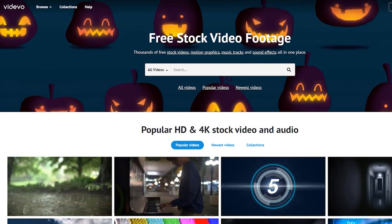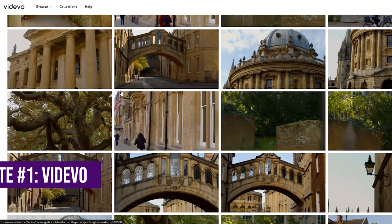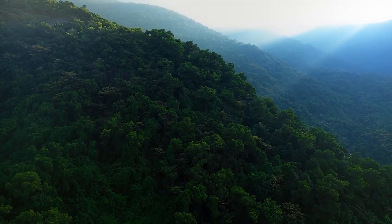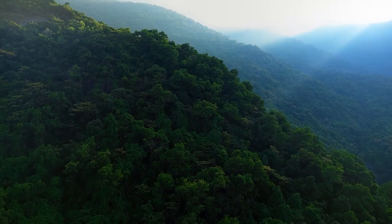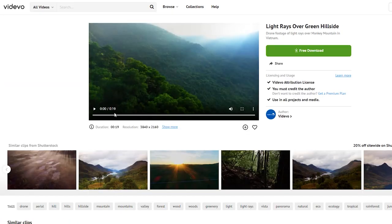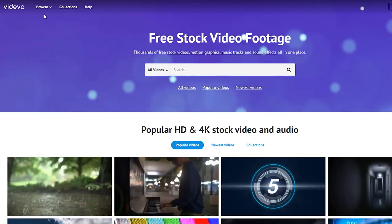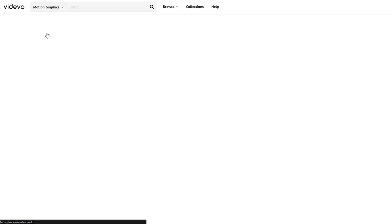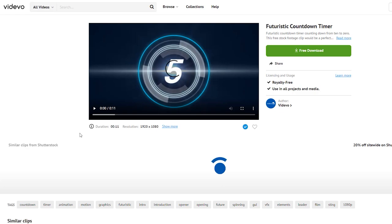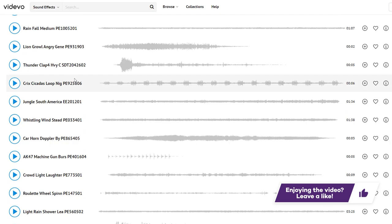These websites aren't ranked in any particular order, but the first one we're going to be talking about is Vidivo. Vidivo has thousands of stock videos that you can access in both 4K and HD, uploaded by various videographers. A lot of these sites are run publicly by a community of filmmakers and videographers, so there's always going to be new content added. One thing that makes Vidivo different is that it also has a lot of motion graphics templates — for example, if you needed a countdown timer, you could find it here — and they also have sound effects, so it's a great all-in-one platform.